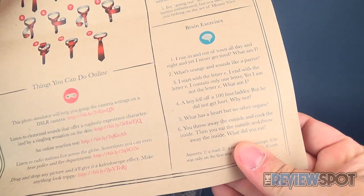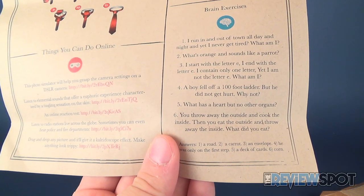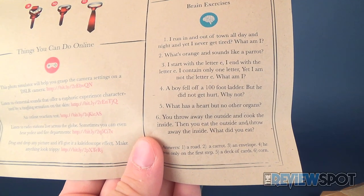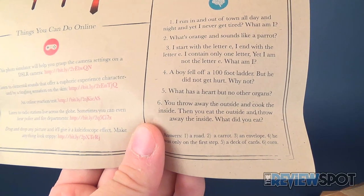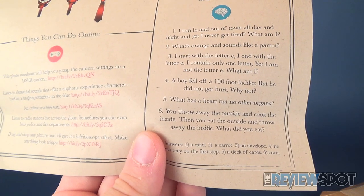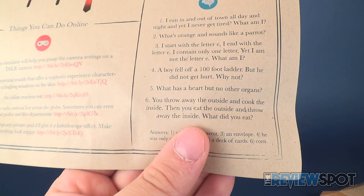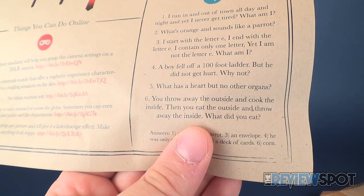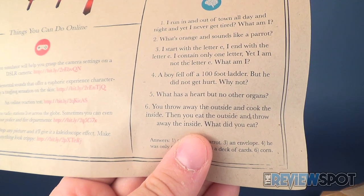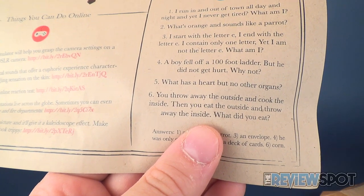There's also some brain exercises — I'll try to pose all of them, there are only six. I ran in and out of town all day and night, and yet I never get tired. What am I? It could be water, it could be a clock. What's orange and sounds like a parrot? I start with the letter E, I end with the letter E, I contain only one letter, and yet I'm not the letter E — what am I? I would say envelope, and I'm not even looking at the bottom. A boy fell off a hundred-foot ladder but he did not get hurt. Why not? That one I don't know.